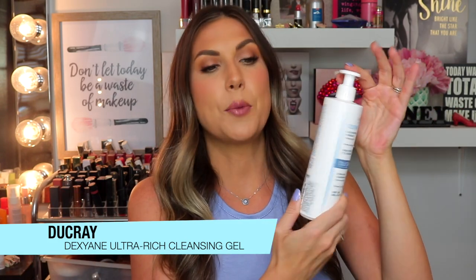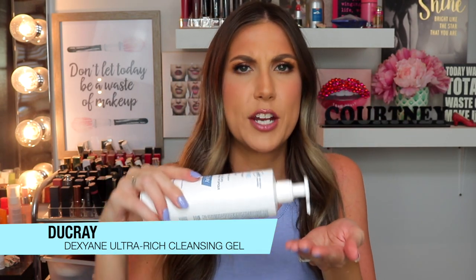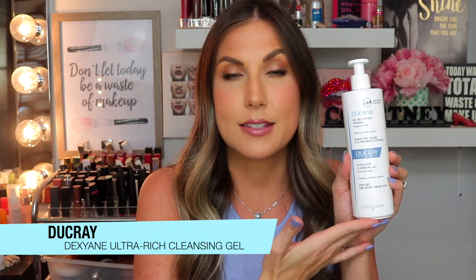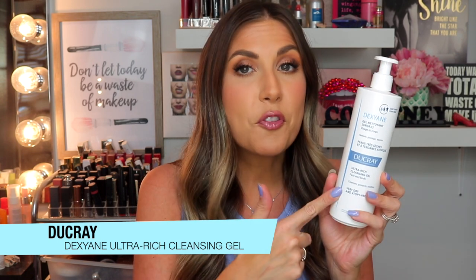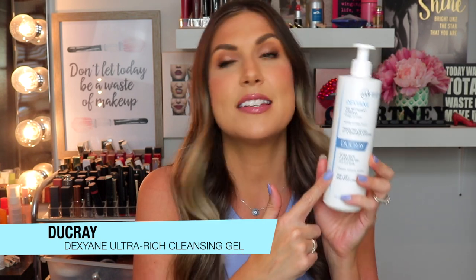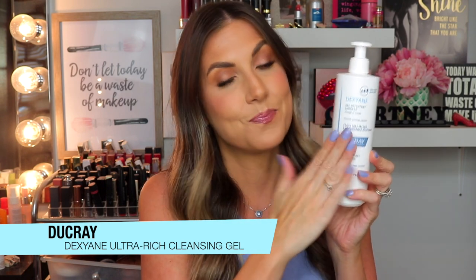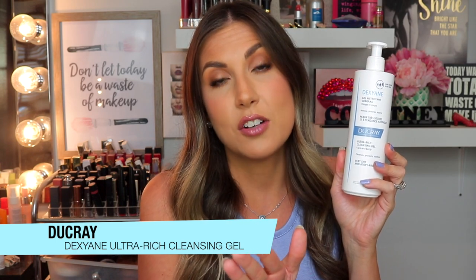I also love how it doesn't say Vagisil. And now they actually have a little pump, which I like better because before you had to pour and sometimes you'd pour way too much. You can use this all over the body — it's even great for babies. So if you're looking for a great wash that's soap-free, allergy-friendly, and pH-balanced, this is where it's at. Add it to your cart at Shoppers Drug Mart and no one's going to look at you while cashing out.